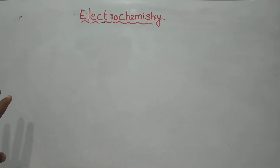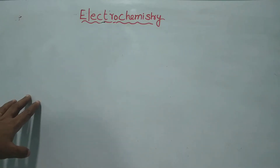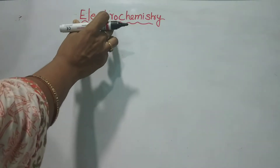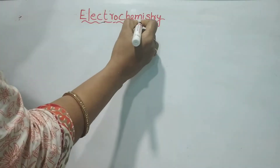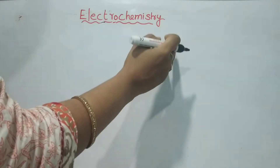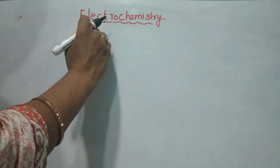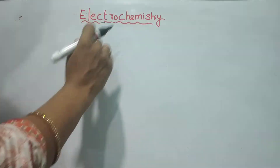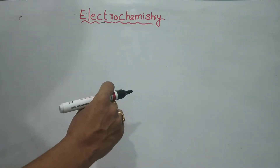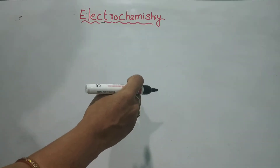Hello everyone, welcome to chemistry. Today we are going to discuss electrochemistry. Electrochemistry involves electrical energy and chemical energy — we are going to bridge electrochemistry using batteries.